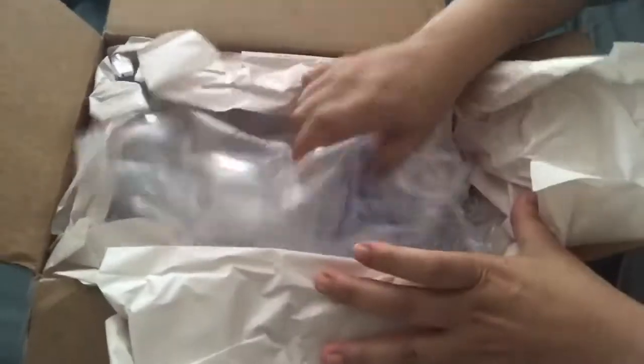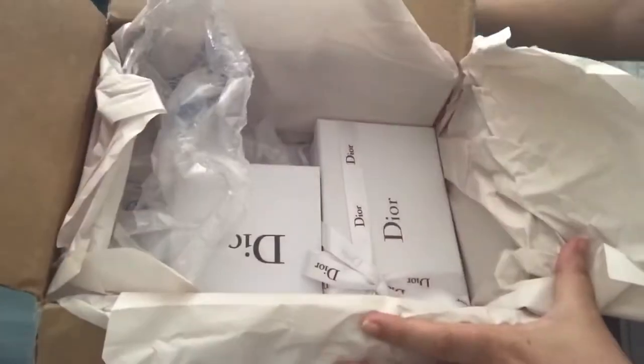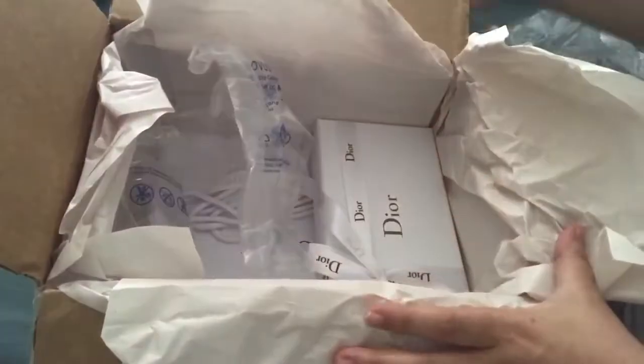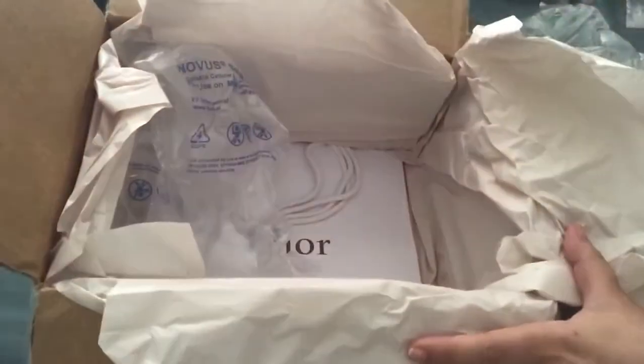Hi everyone. I have a small unboxing for you guys today. I received a few items from Dior Boutique. This is the only way I can shop from them remotely since I don't have a boutique near me.